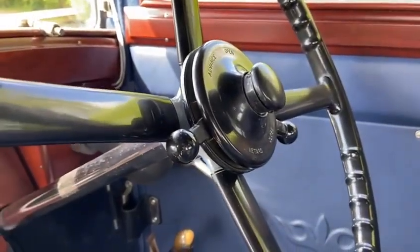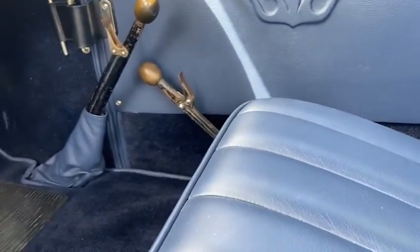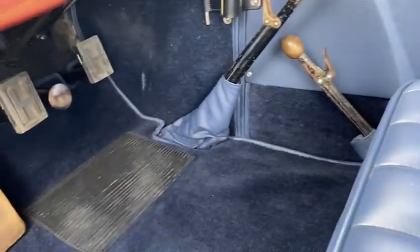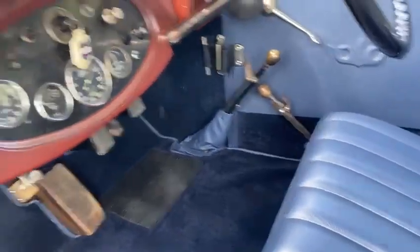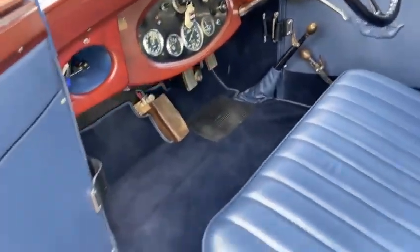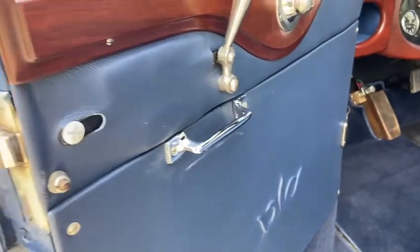There's an advance, retard and hand throttle. Three-speed gearbox. Centre throttle. Opening windscreen. All the doors lock individually.